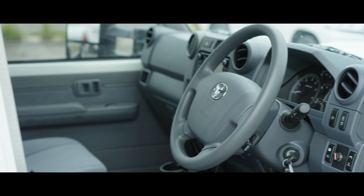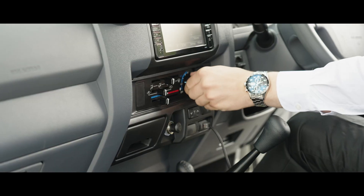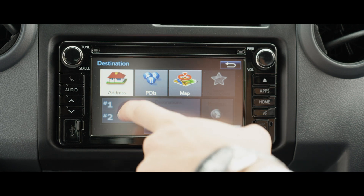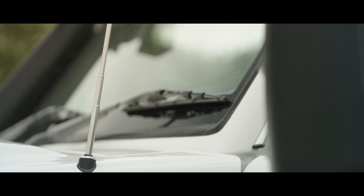The driver and passenger will be welcomed by an iconic interior that stays true to the Land Cruiser's heritage and is impeccable in its details. The latest features are standard, including Bluetooth for all your audio and phone call needs, a large 6.1-inch touchscreen that features an advanced sat-nav and a front-guard-mounted antenna.